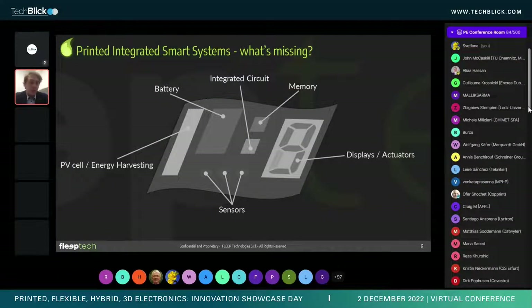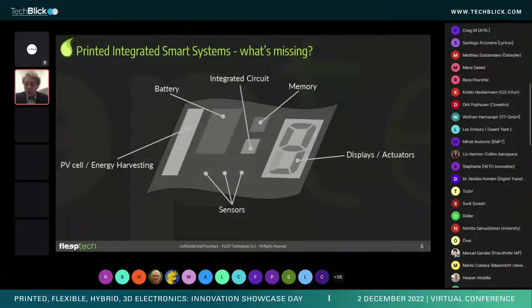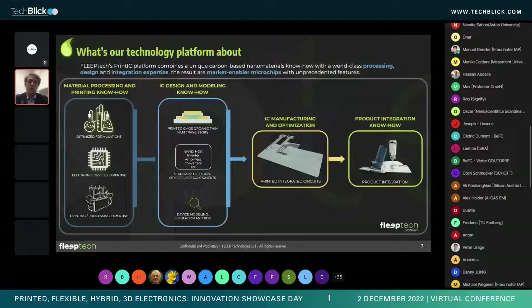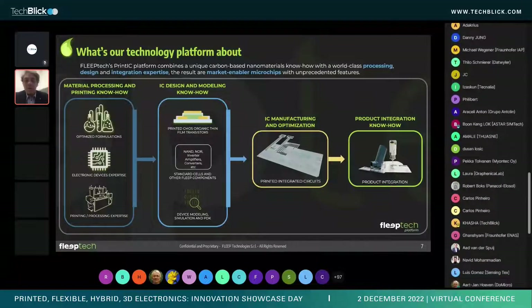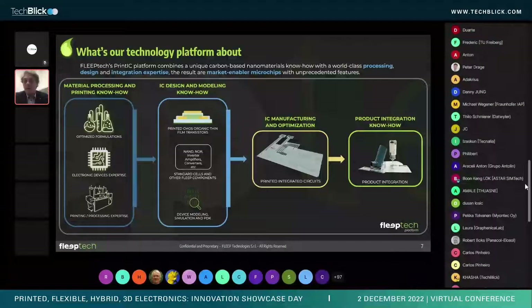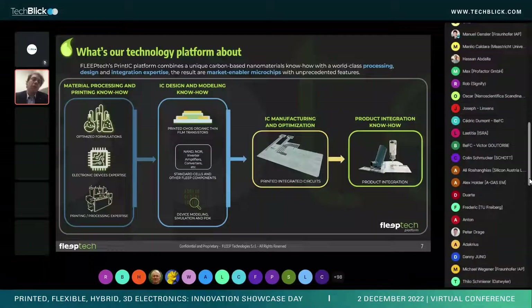There are already many printable components worldwide — from photovoltaic cells to batteries, memories, displays, and sensors. What's still missing is the integrated circuit. PrintIC is our platform to fill that gap. We are not a material supplier, but we choose the right set of materials for semiconductors, insulators, and conductors, and we develop our own formulations.